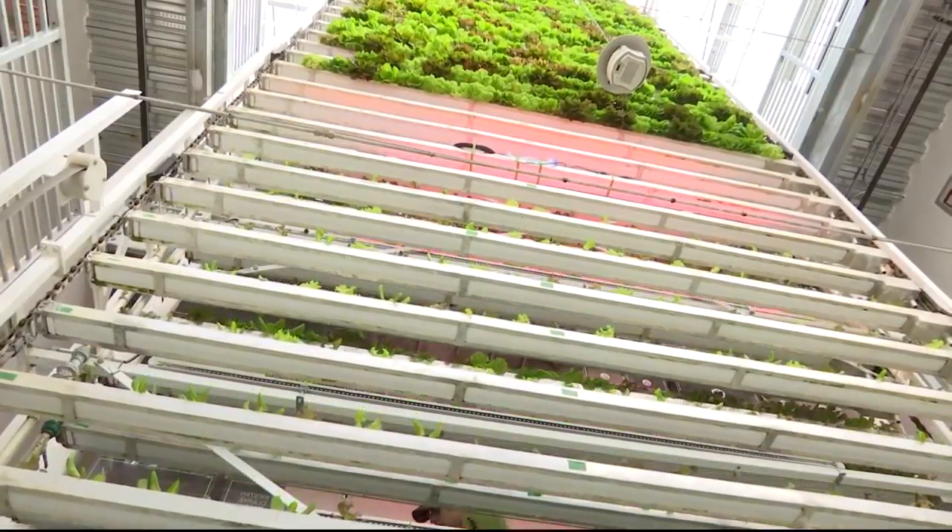If we have a hail storm outside, if it's blowing down with snow, our plants are kind of smugly watching from their high-rise apartments. So there's a lot of benefits to growing indoors.